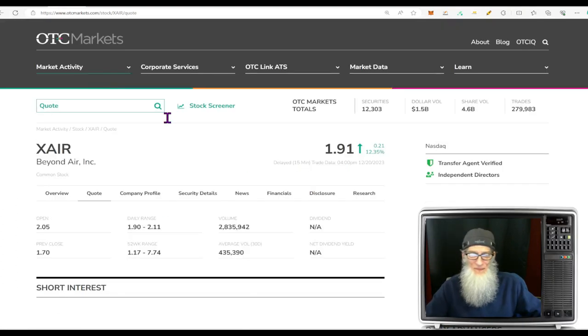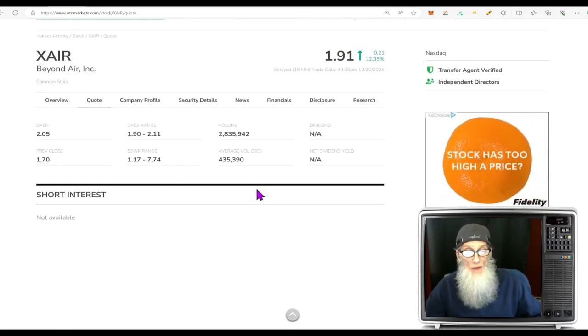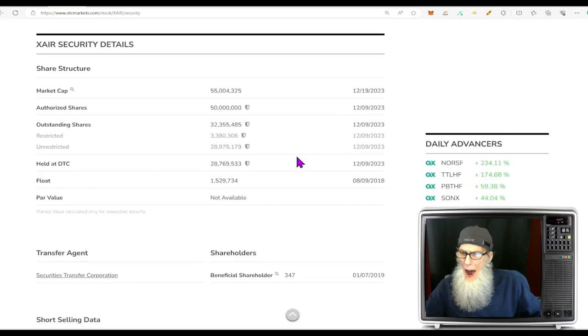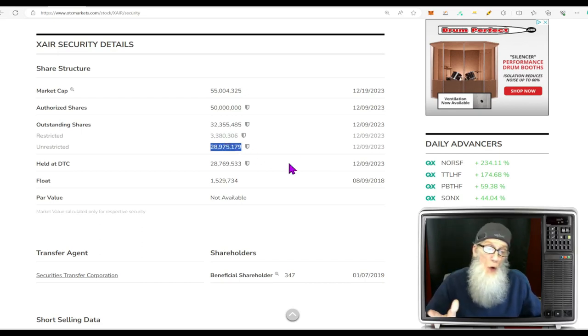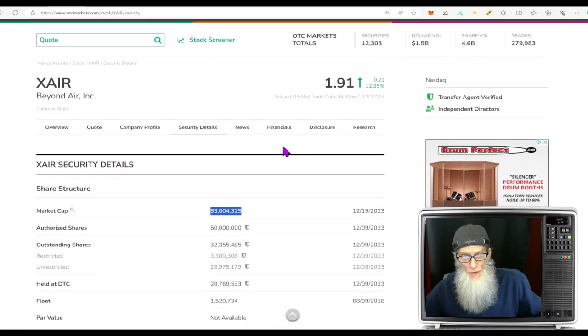Relative volume today: over five times normal — a 500% increase going from under half a million to 2.8 million shares. Share structure: just over 32 million shares outstanding; insiders own about 3.3 million, leaving a float of about 29 million — not a low float but a good float. Market cap: $55 million.